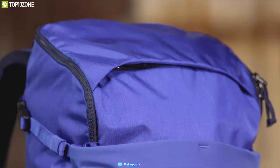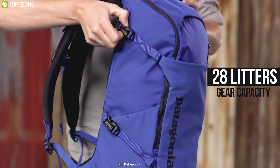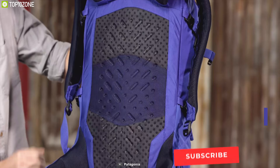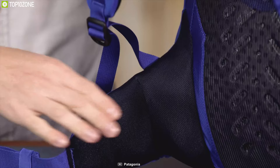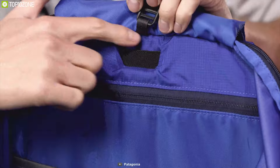Meet the Patagonia Nine Trails 28, a unique hiking daypack that has all the space for your hiking gear. This daypack supports up to 28 liters of gear capacity and is made with durable 210-denier Cordura ripstop nylon and 200-denier polyester lining, keeping your hiking gear dry in wet conditions. It comes with a highly breathable mono-mesh back panel that helps prevent moisture buildup and provides excellent airflow to keep your back fresh. Designed with perforated foam, the padded shoulder harness and hip belt keep your load comfortably centered and close to your back so your gear moves with you.